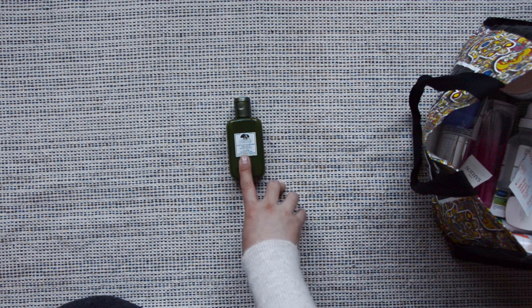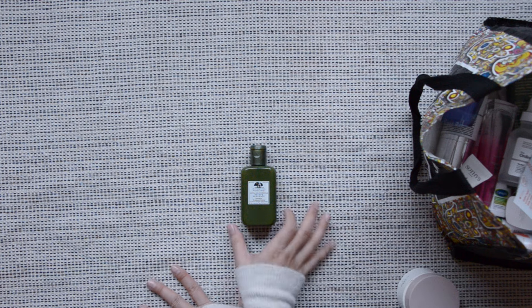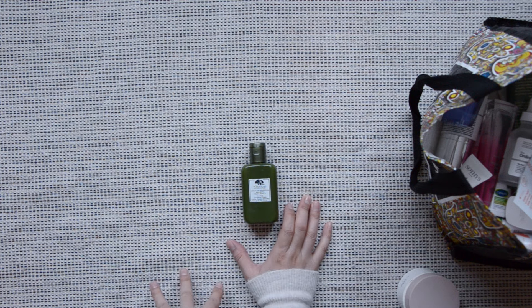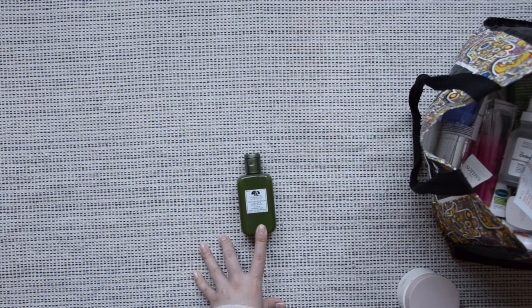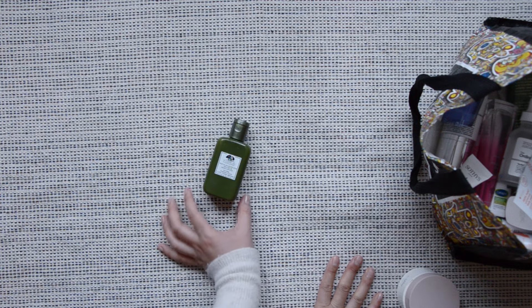A treatment lotion from Origins. This was great compared to the previous product — I love the scent and it feels like it actually does something for my skin. But I won't be repurchasing it. I thought I wouldn't mind repurchasing it, but for this little bottle the retail price is $28. It's a good toner, but it's not worth $28. I'd rather spend my money somewhere else.